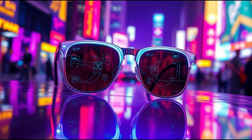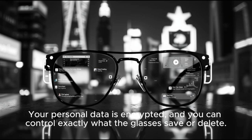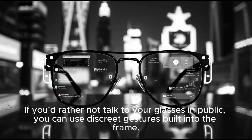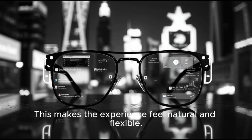Now let's talk security. Meta's AI processes sensitive tasks locally on the device, with heavier lifting done securely in the cloud. Your personal data is encrypted, and you can control exactly what the glasses save or delete. Privacy controls are built directly into the interface, so you're always aware of what's happening. Voice commands are optional — if you'd rather not talk to your glasses in public, you can use discrete gestures built into the frame: tap, swipe, or squeeze to interact silently. This makes the experience feel natural and flexible.